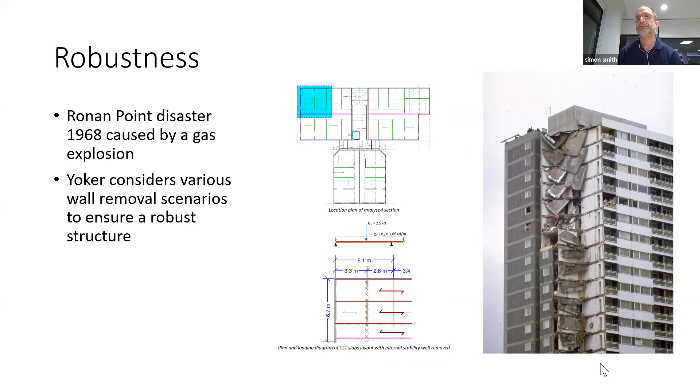At the seven-storey Yoka project we also had to take account of disproportionate collapse regulations, looking at all sorts of different scenarios to make sure that if any one panel was removed it didn't result in a disproportionate collapse of the building. That was a lesson learned from the Ronan Point disaster in the 1960s, where a gas explosion in a single kitchen literally blew out one panel, resulting in one whole corner of the building collapsing.